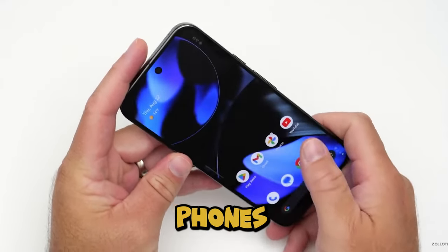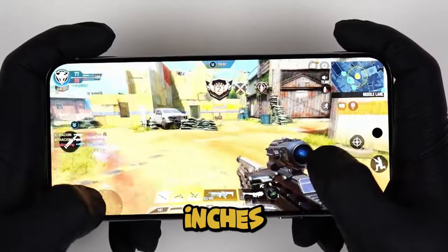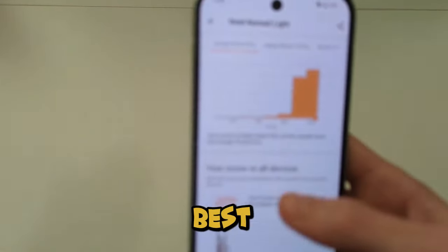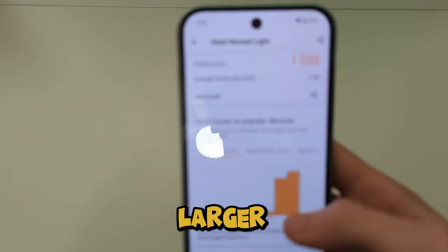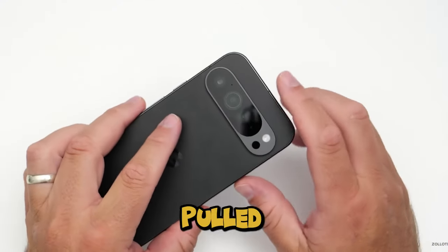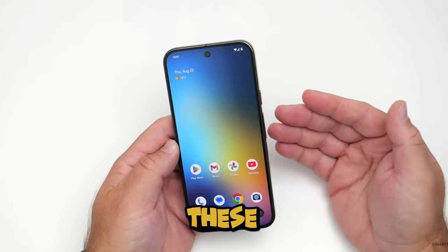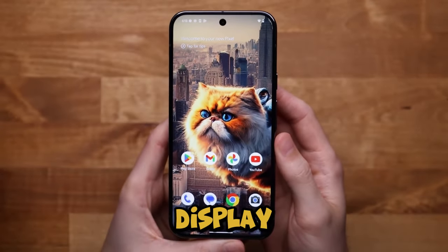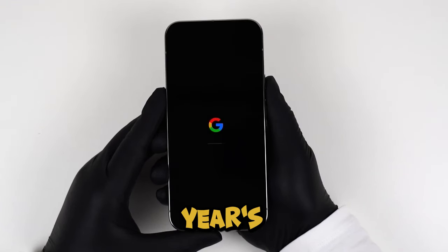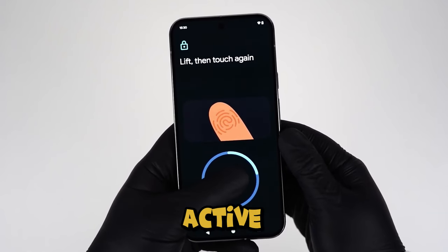Moving on to the displays — both phones now have slightly bigger screens. The Pixel 9 comes in at 6.3 inches, and the Pixel 9 Pro XL gives you a whopping 6.8-inch screen. Despite the larger displays, the phones don't actually feel bulkier in hand. Brightness-wise, these are equipped with Google's new Actua display, giving you 35% more brightness than last year's Pixel 8. The Pixel 9 Pro XL takes it even further with a Super Actua display.